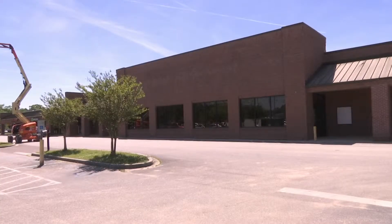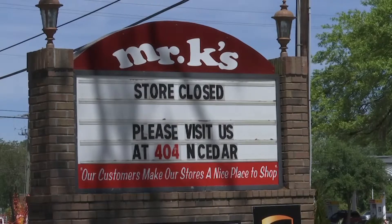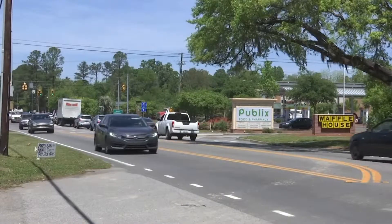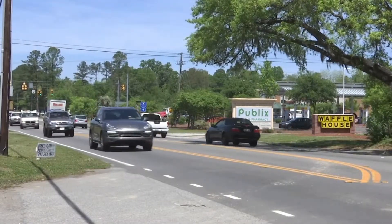For about a year and a half, the former Knightsville location of Mr. K's Piggly Wiggly store has been vacant. It's located right in the middle of a fast-growing area at the crossroads of Orangeburg Road and Central Avenue.